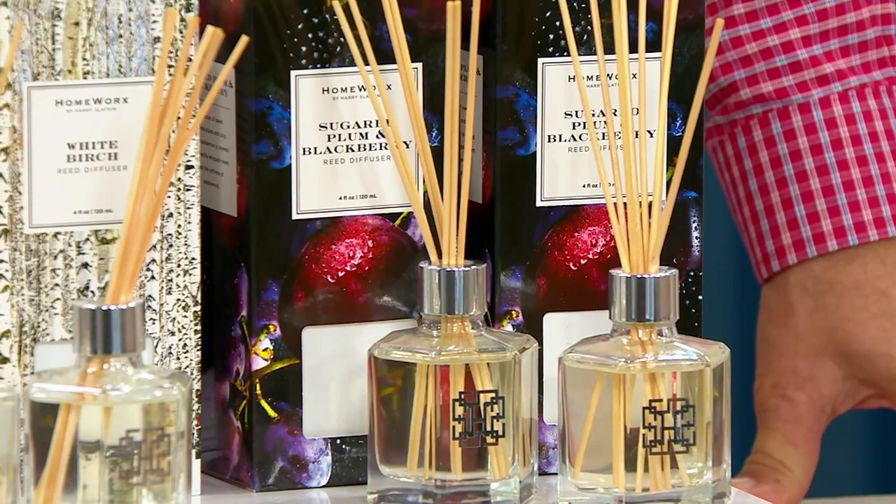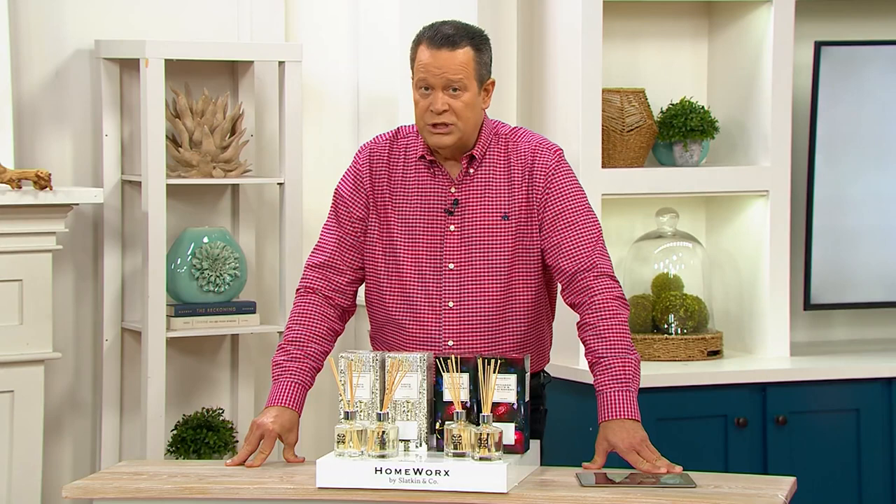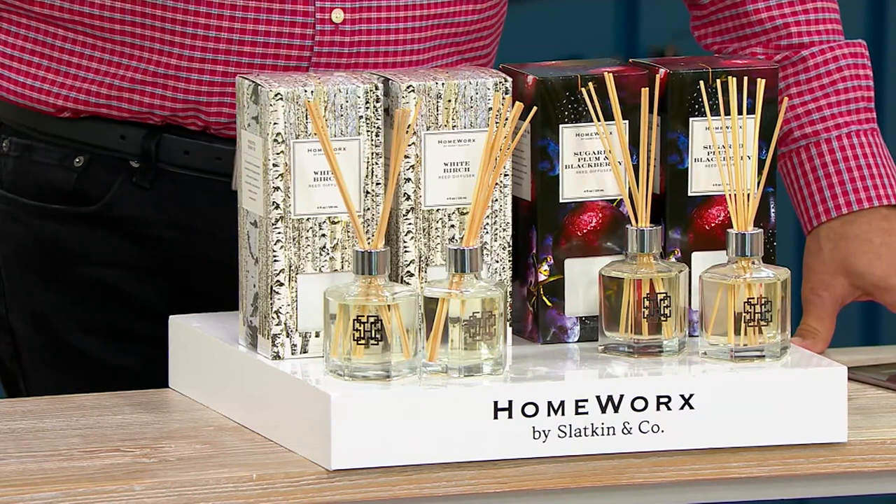Unlike a candle, there is no flame, there's no soot, there's no heat. This is just Harry's beautiful fragrance coming into your home. You can use it in two different rooms. These make great gift ideas — marvelous teacher gift ideas. At this price, maybe it makes sense to pick up one of each and tuck them in your gift closet. Because remember, until you open these, the fragrance is not released.